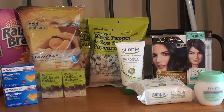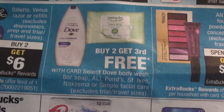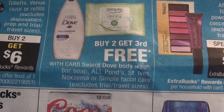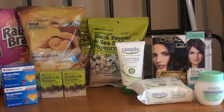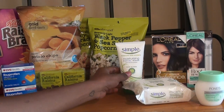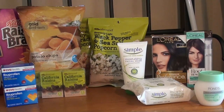In my second transaction I used my $10 Extra Care Buck. The first deal I took advantage of was the Simple and Ponds — here it is in the ad. When you buy two you get the third one free, and it's on select Dove body wash, bar soap, all Ponds, St. Ives, eczema, or Simple facial care. I wasn't sure if you could mix and match, but fortunately you can. I purchased the Simple wipes 25-count, the moisturizing facial wash, and the Ponds 3.5 oz.